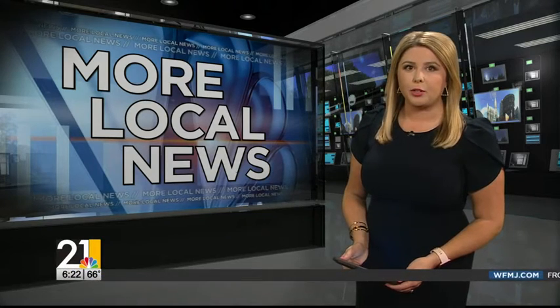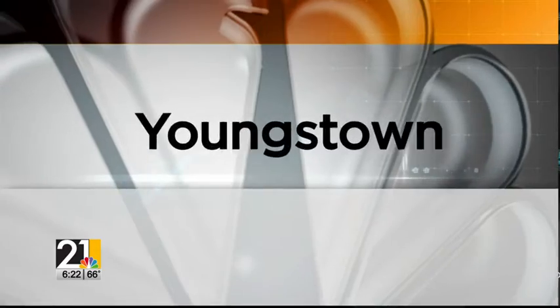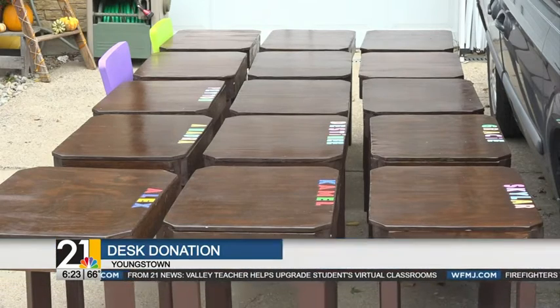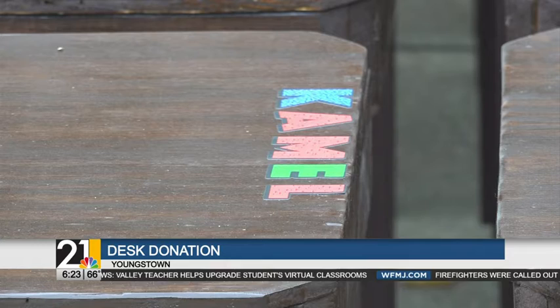A Youngstown City School teacher turns a random find on the road into an upgrade for her students' virtual classroom. Andrew DePaulo reports. Gia Mara has taught decades in the classroom, but 2020 is the first year in her career she hasn't taught her preschoolers in person.